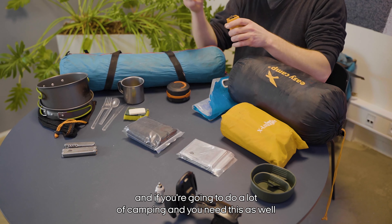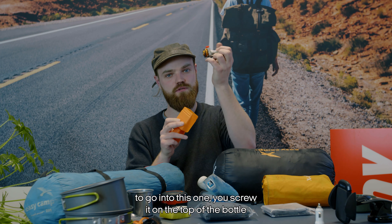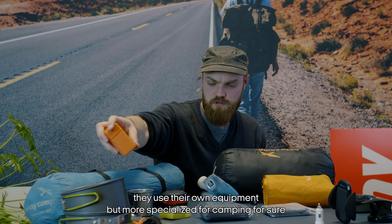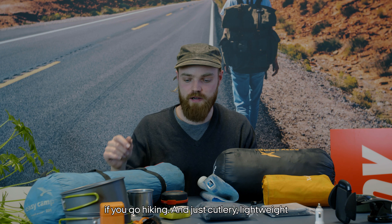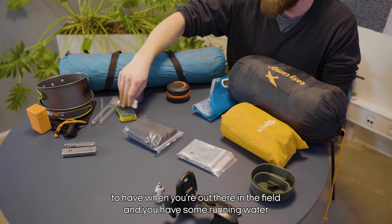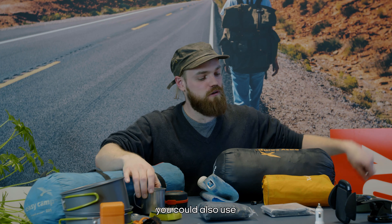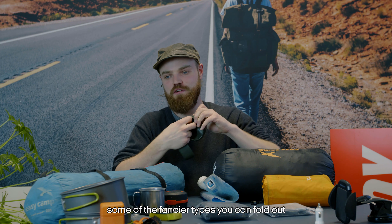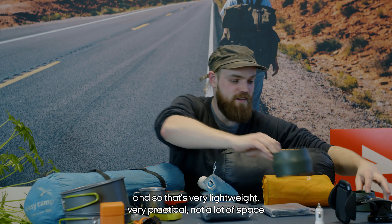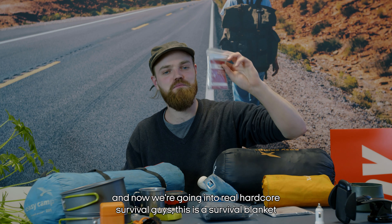For hiking specifically, we have a Trangia — basically a pot with a lid you can also use as a frying pan — and a gas stove you screw on top of a gas canister to get the fire rolling. Some people even use this gear in hostels. Also: cutlery, soap for washing up when you have running water, and a foldable cup — great for cereal or oatmeal in the morning, very lightweight and practical.